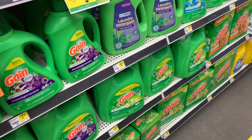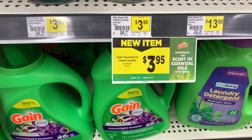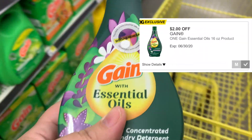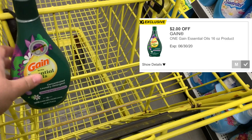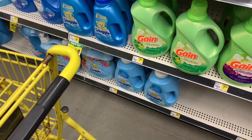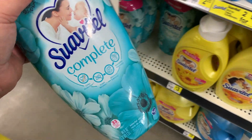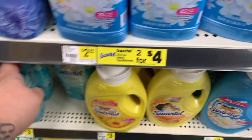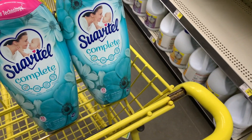Next we're going to do another transaction, and I'm going to grab the Gain Essential Oils. Now this is a Dollar General exclusive coupon — I did not get it right away, so just keep checking your accounts throughout the week. Then we're going to do some instant savings — we're going to grab the Suave Vitale. I'm going to grab two of these. I love this stuff, it really is great and the scent is amazing. I also like the blue and the yellow, but this one is a newer scent.